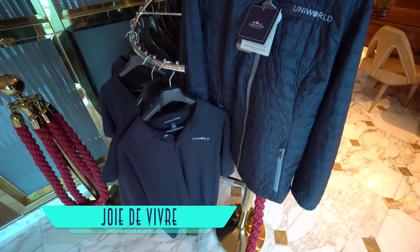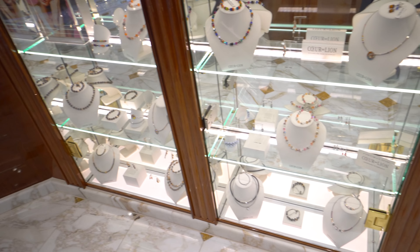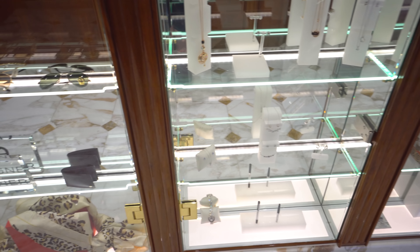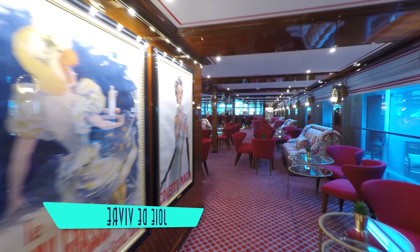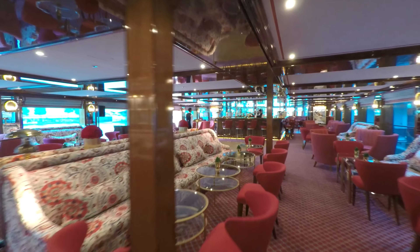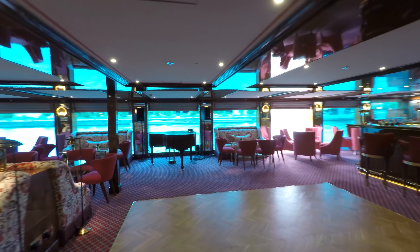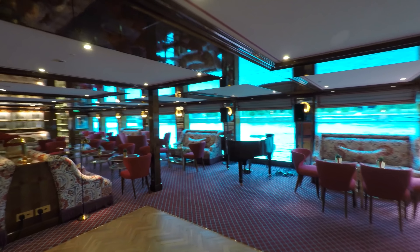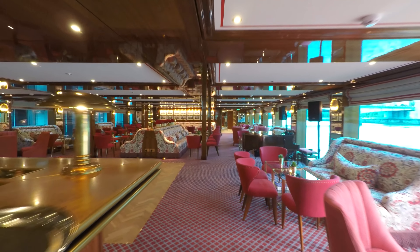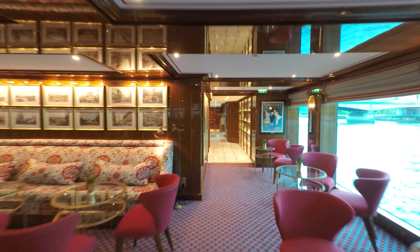There are also some opportunities for shopping — besides logo items, there's also a bit available in the way of jewelry. A little less opulent and wonderfully vintage on board is Salon Toulouse, serving as the ship's observation lounge and main social gathering space. The only downside here is that the perimeter couches face inwards instead of out. Nonetheless, it remains a well-designed space for daily briefings, and you've gotta love all the classic artwork.